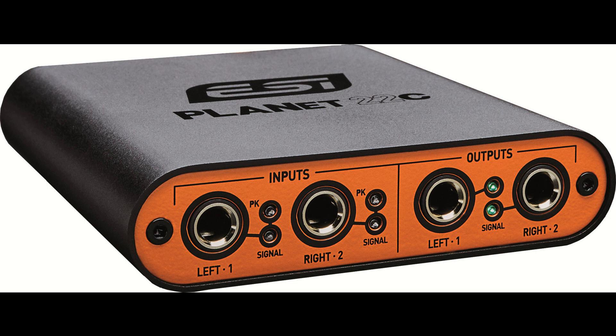ESI launches the Planet 22C, a new Dante audio interface offering a solution without any compromise in audio quality. With the help of this interface, Dante networks can be expanded quickly and easily, whether at concerts, broadcasting stations, or in the installation area. The Planet 22C is also ideal for mobile use due to its compact size and low weight. Next to the popular Planet 22X, this is the second Dante-capable device made by ESI.